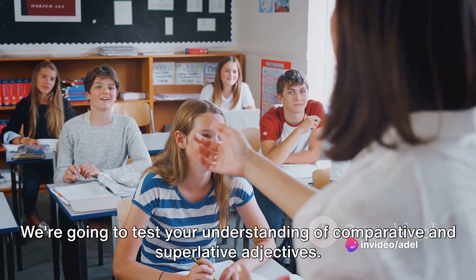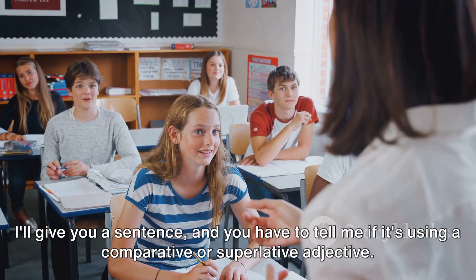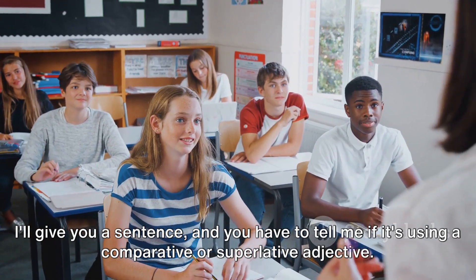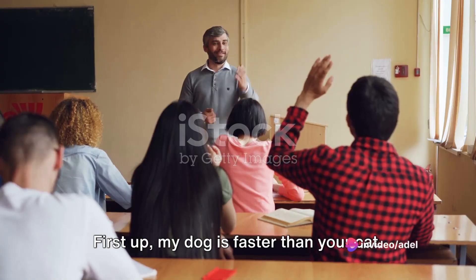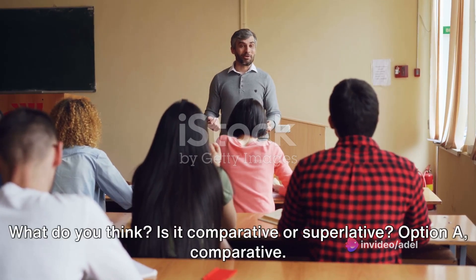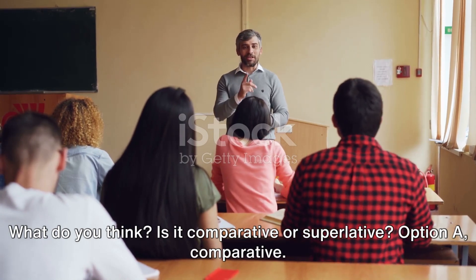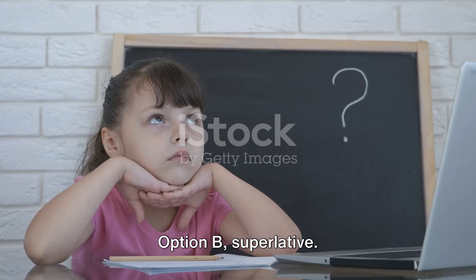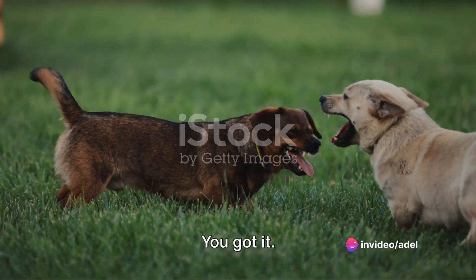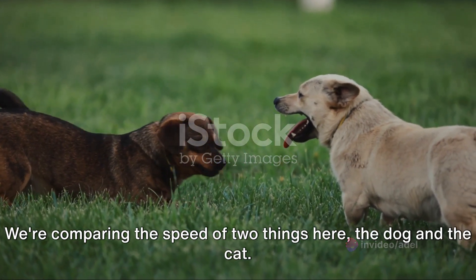Time for a quick quiz. We're going to test your understanding of comparative and superlative adjectives. I'll give you a sentence, and you have to tell me if it's using a comparative or superlative adjective. First up: 'My dog is faster than your cat.' Is it comparative or superlative? It's a comparative adjective — we're comparing the speed of two things here, the dog and the cat.